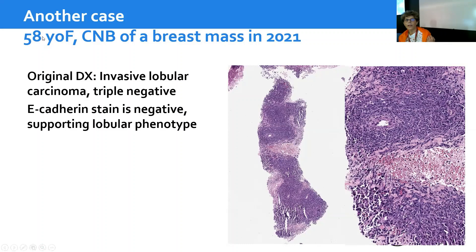This patient is a 58-year-old woman. She had a core biopsy of a breast mass in 2021 — a very recent case. This is the outside diagnosis: invasive lobular carcinoma, triple negative. E-cadherin stain is negative, supporting a lobular phenotype.